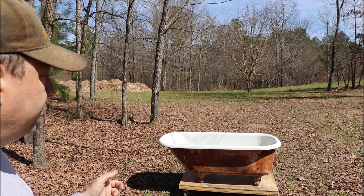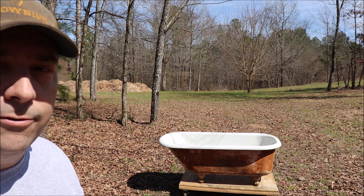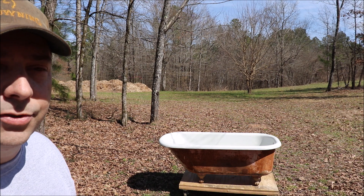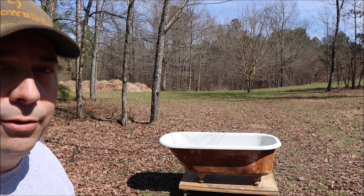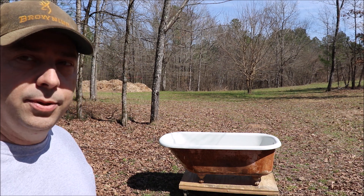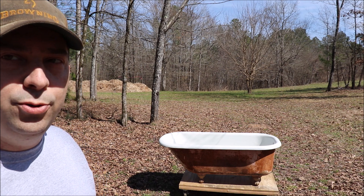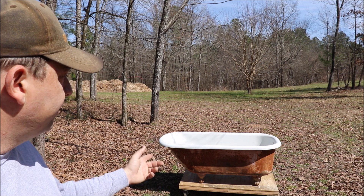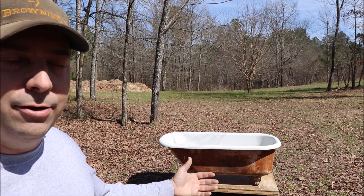This particular tub was cast on February 21st of 1917, so just a week or so ago this tub turned 103, and it's still in pretty good shape. The porcelain has got a few chips in it and it's not as smooth as I would like. The outside has got rust on it, and the other side has got a bunch of old lead paint on it.